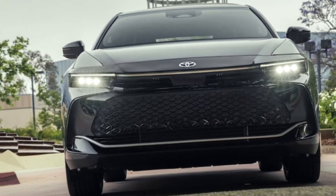Additionally, lower trims provide better feature-per-dollar value. There's no denying the Crown is a boundary-pushing odd duck. The real question might be if there are enough SUV defectors out there to buy them.